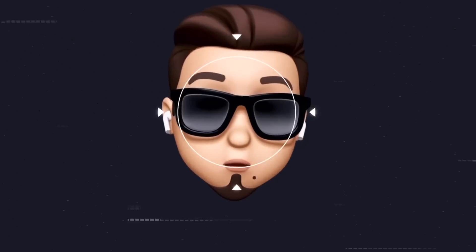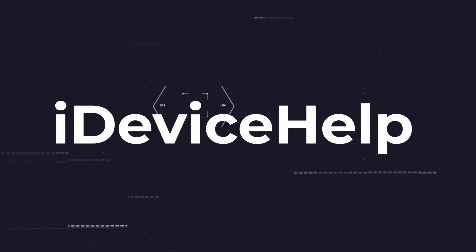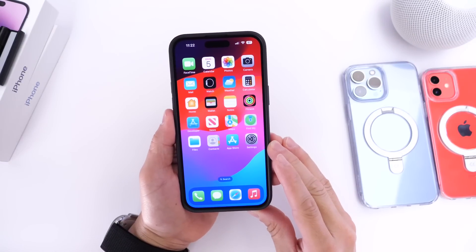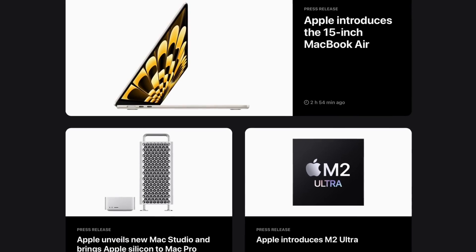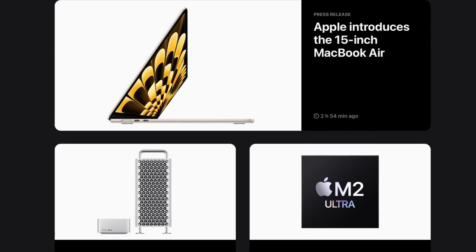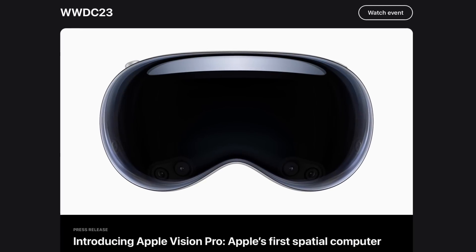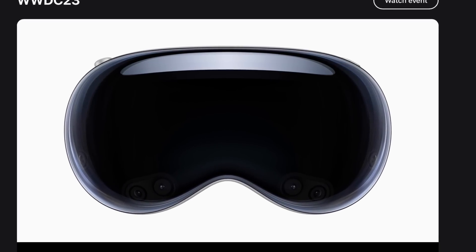If you'd like to stay up to date with the latest iOS news and Apple software updates, subscribe and turn on notifications. Before we get to iOS 17, Apple also announced brand new hardware at WWDC: a new Mac Studio, Apple Silicon in the Mac Pro with the M2 Ultra, a new 15-inch MacBook Air, and the star of the show — the Apple Vision mixed reality headset.